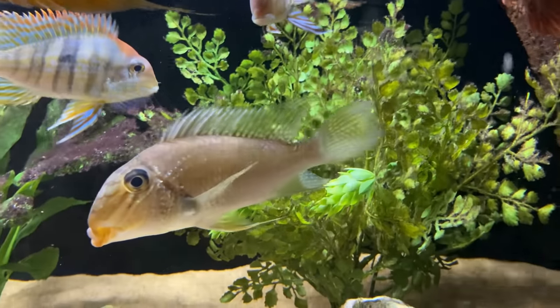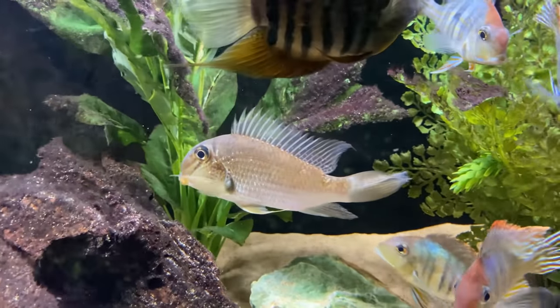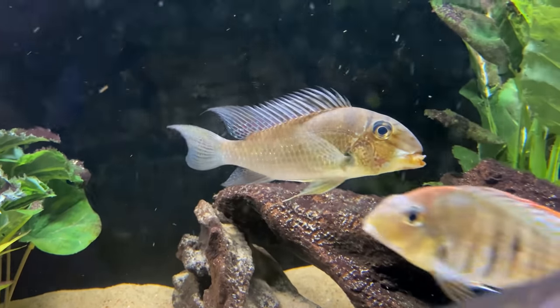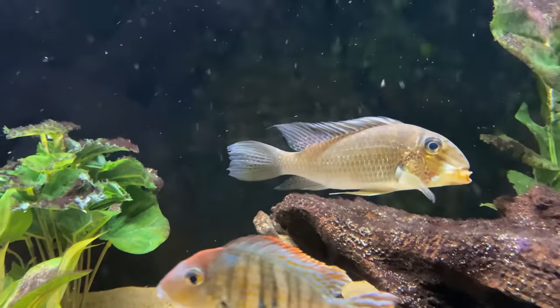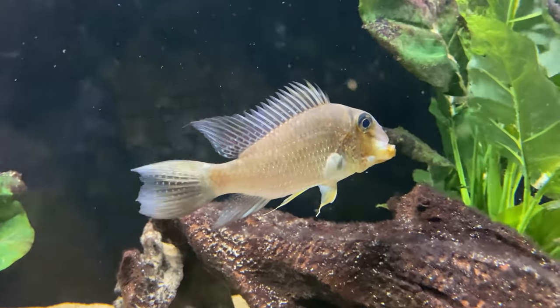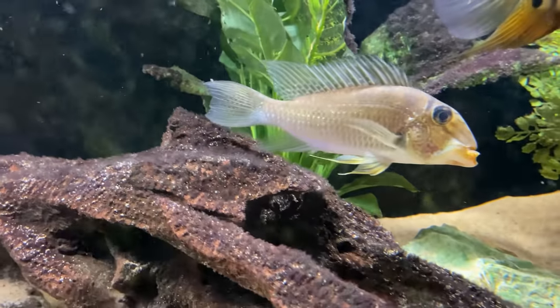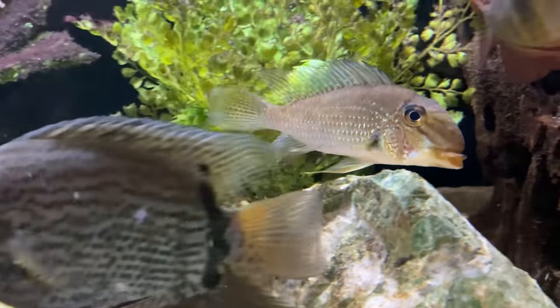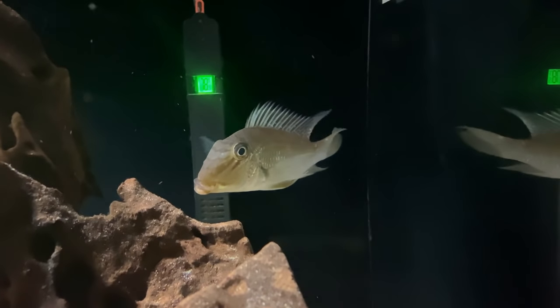Coming in at number seven on the list is the Satanaparica giropari. I currently have one giropari in my 180-gallon aquarium and I've had him for a little over two years. The giropari is one of the most peaceful cichlids I've ever kept — I've never even seen him chase away other fish. Out of all the geophagus and earth eaters I have kept, the giropari has been the least aggressive by far. These guys will usually be labeled as a geophagus but they're actually Satanaparica, although they have the same sand-sifting behaviors. They have very cool spiked dorsal fins, a silver coloration, and look great in a cichlid community tank. The giropari has the nickname 'demon earth eater,' but that's pretty misleading because they are one of the most peaceful cichlids you'll find.